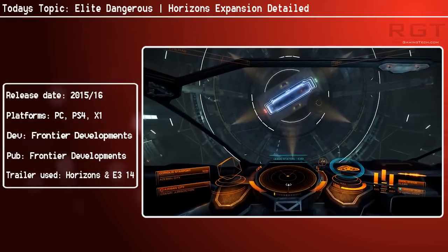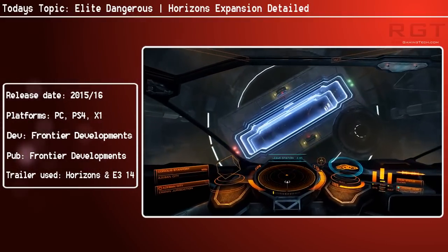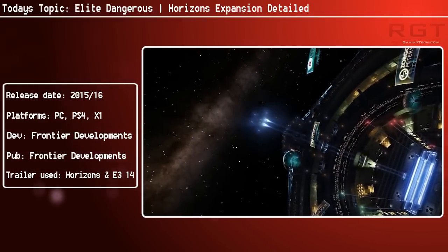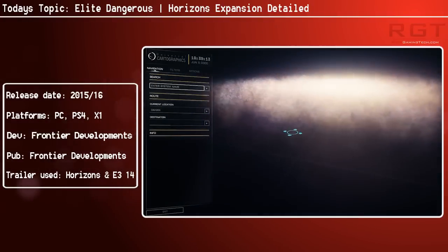It's still on the expensive side, but from the sound of it this is going to be a pretty huge update. This is an expansion rather than DLC. The Planetary Landings is just one part of this expansion, and even that sounds pretty damn impressive, to be honest.